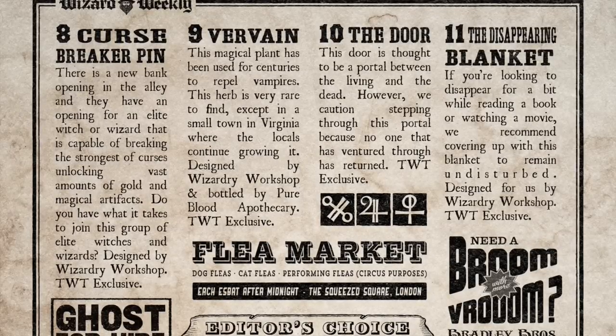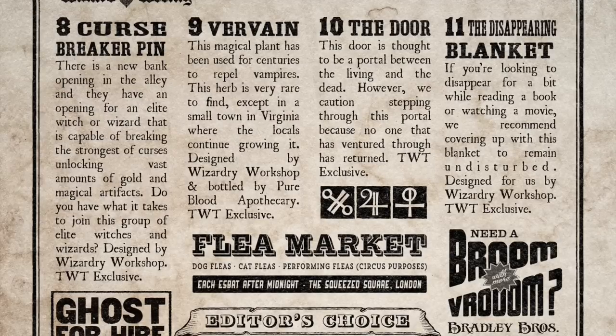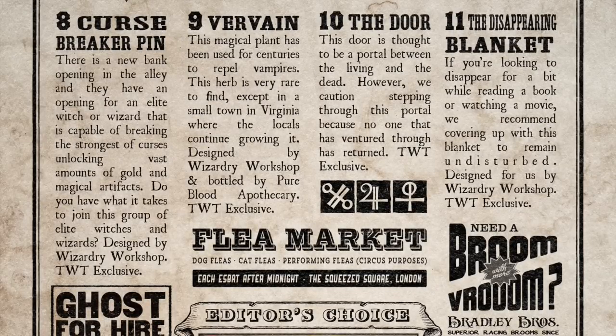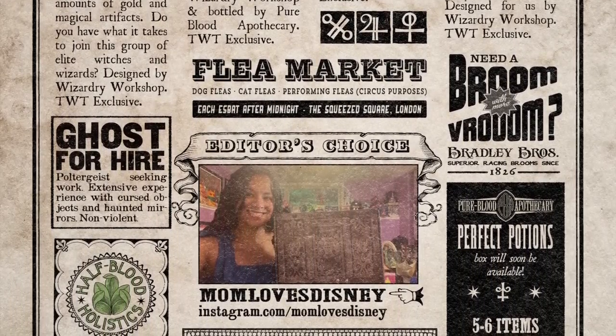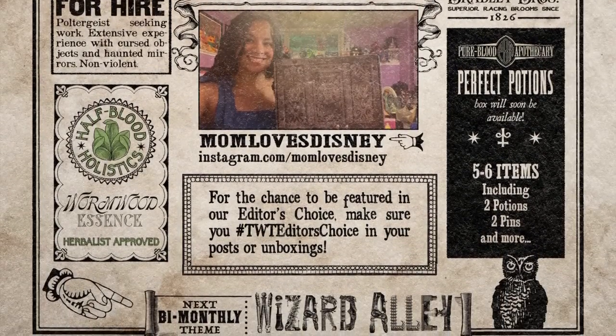The editor's choice is Mom Loves Disney — you can find them on Instagram at Mom Loves Disney. The next bi-monthly theme is going to be Wizard Alley. So what do you all think about this box? I think it was pretty well curated when it comes to magical artifacts. I don't understand the significance of Vervain, except for the fact that maybe it's a really rare herb to find — so it's like a magical rare artifact, but I'm not sure of the connection to this theme.